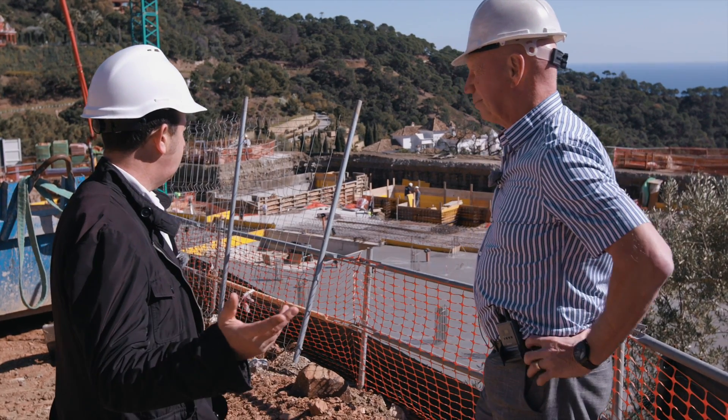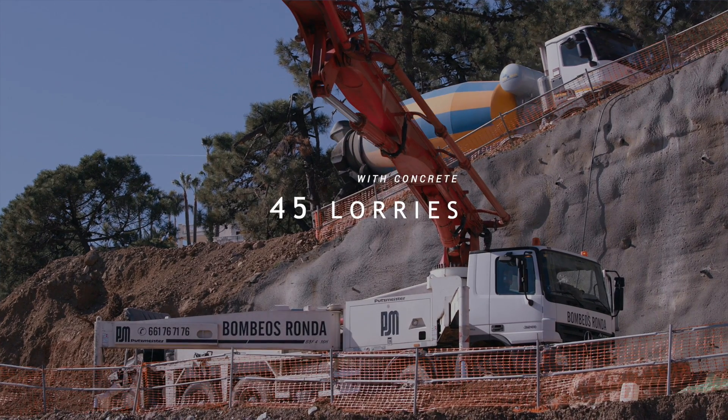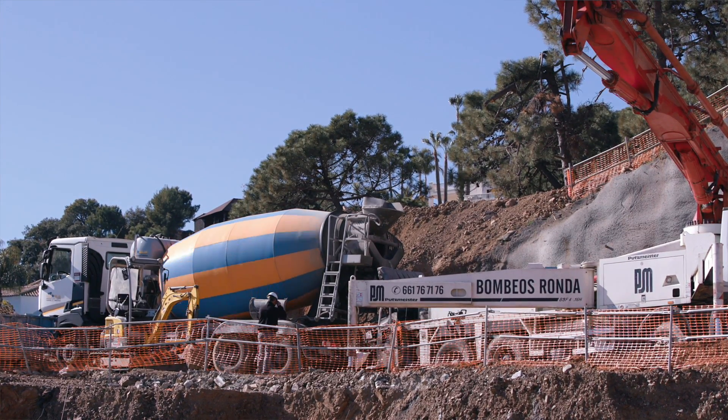So today you've got how many lorries coming? 45. 45 lorries filled with — not cement mix — concrete. Reinforced concrete. So that's a particular mix.